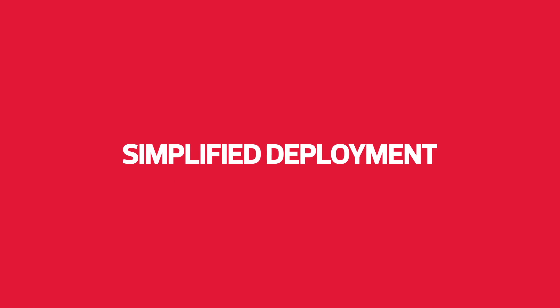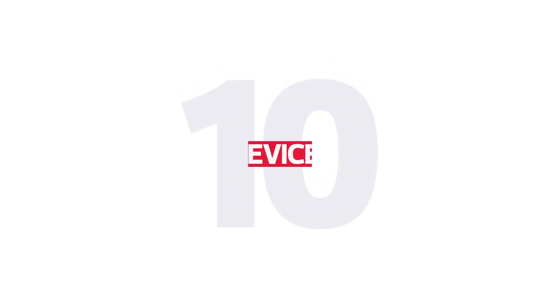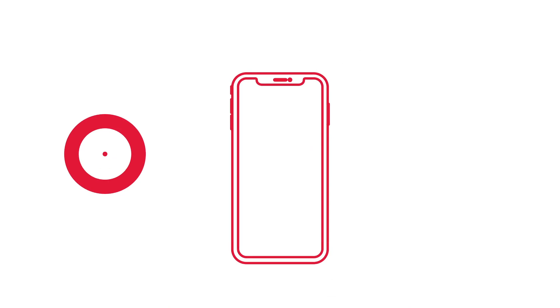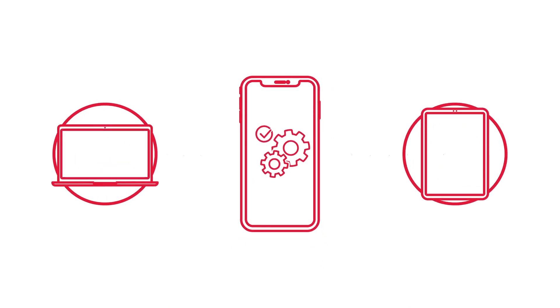Simplified deployment. Whether you have 10 devices or 10,000, Apple Business Manager can assist with a painless iPhone rollout. Distribute devices directly to your employees, ready for use straight out of the box, leaving manual configuration behind.